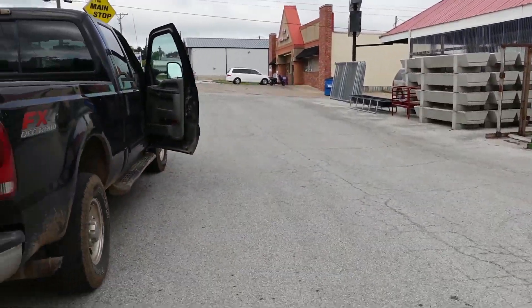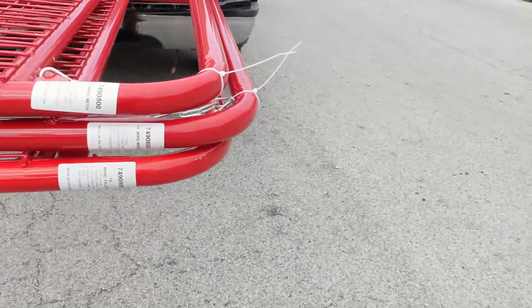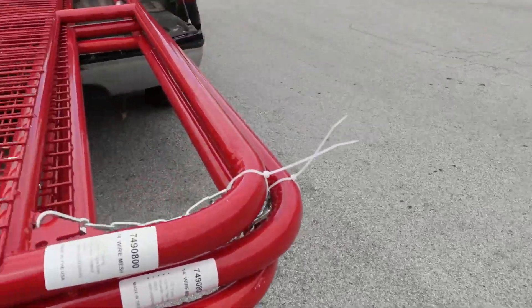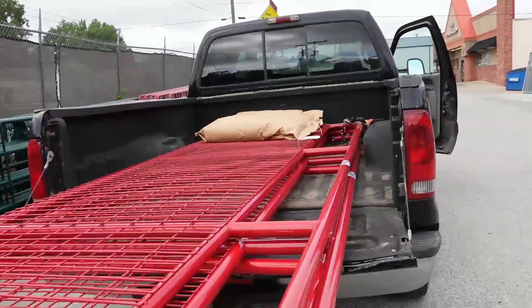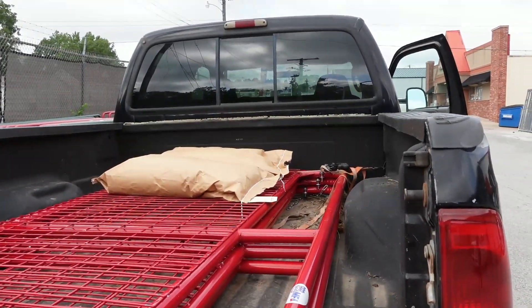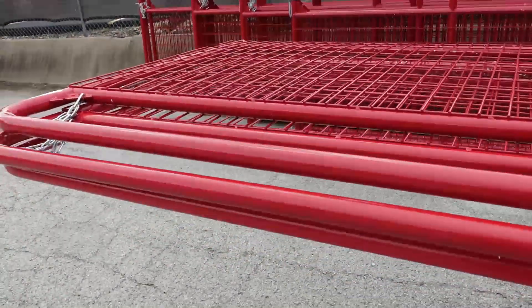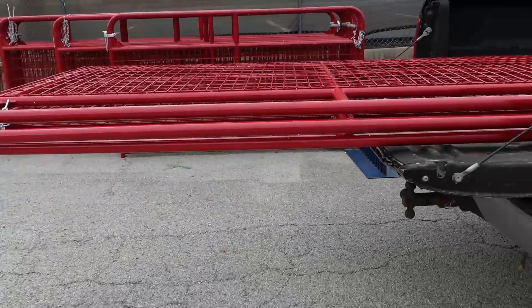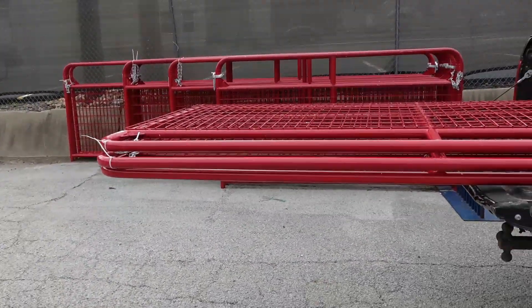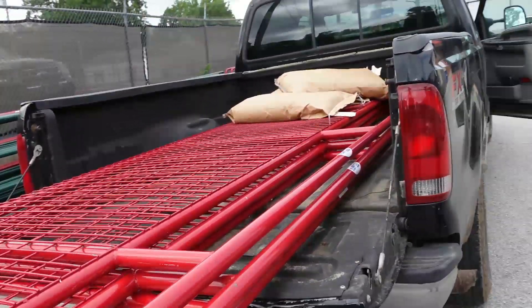We're at MFA — here are the three red gates, 14-footers, loaded in. We've got some feed on top of the gates to hold them down because we're about four feet off the back end of the tailgate for the drive home. Three red gates — they'll sure show up out there in those fields.